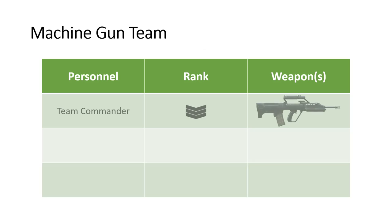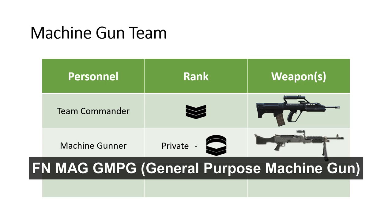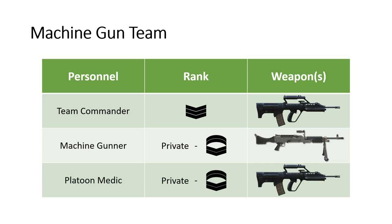Each Platoon has a Machine Gun Team, led by a Team Commander. The Team Commander is a 3rd Sergeant, armed with a SAR-21. The Machine Gunner is armed with an FN MAG GPMG. They are also supported by a Platoon Medic.